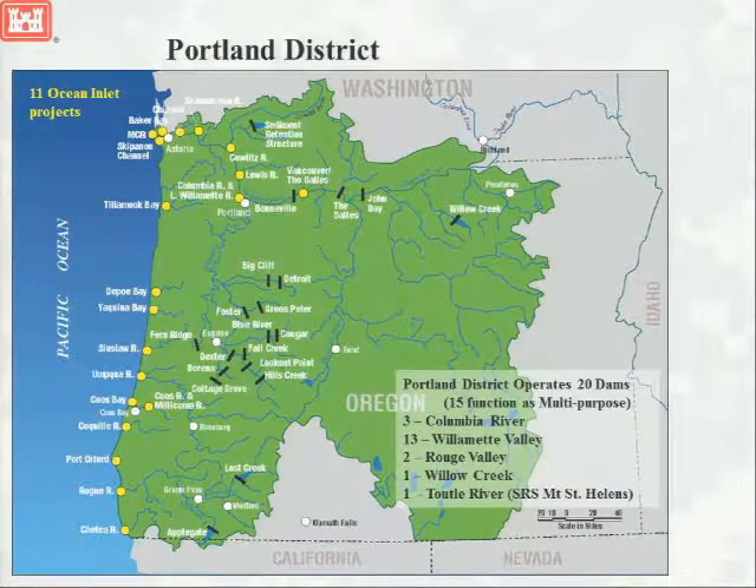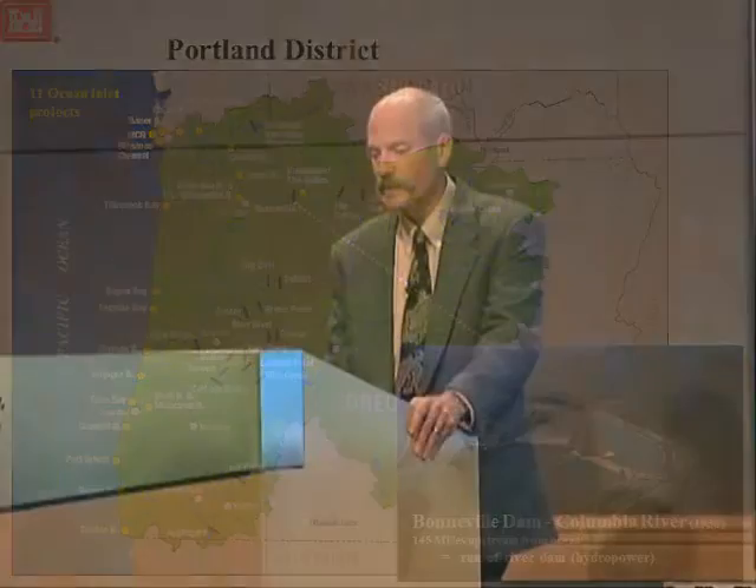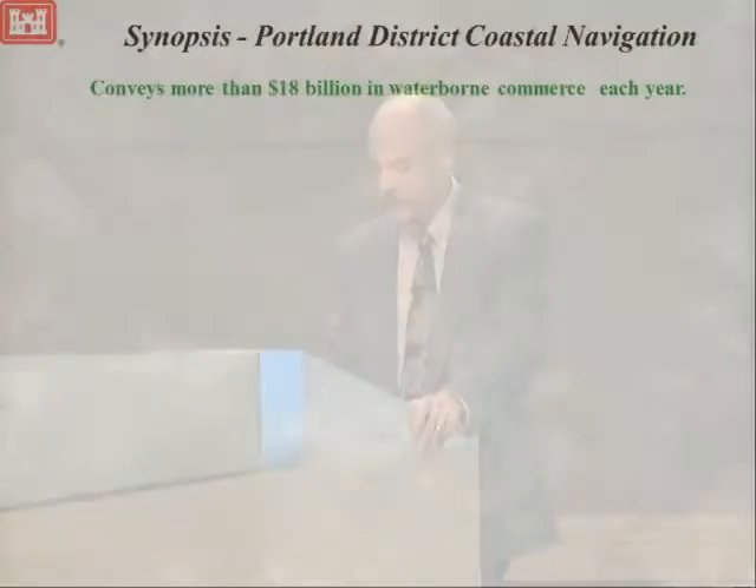Portland District has 11 jettied inlets along its coast, and we also operate 20 dams. Here's what a dam looks like — it's a complicated system of infrastructure. And then an inlet: this is Newport. It is also a system of infrastructure. These two business lines end up competing for scarce resource maintenance dollars, so we have to make some hard decisions.